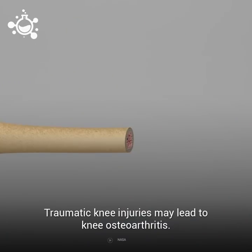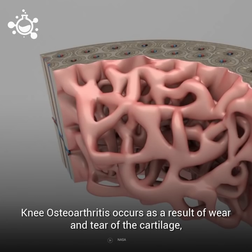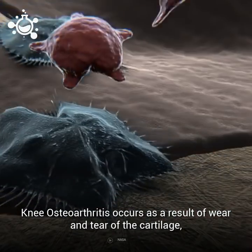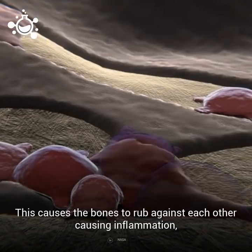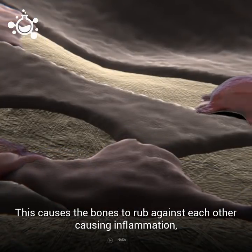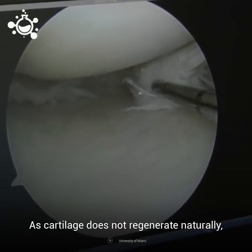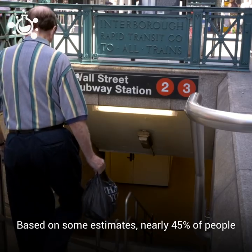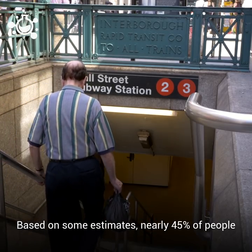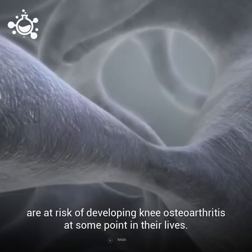Traumatic knee injuries may lead to knee osteoarthritis. This occurs as a result of wear and tear of the cartilage, which acts as a cushion between joints. This causes the bones to rub against each other, causing inflammation, swelling, and pain. As cartilage does not regenerate naturally, the body is unable to repair the damage. Based on some estimates, nearly 45% of people are at risk of developing knee osteoarthritis at some point in their lives.